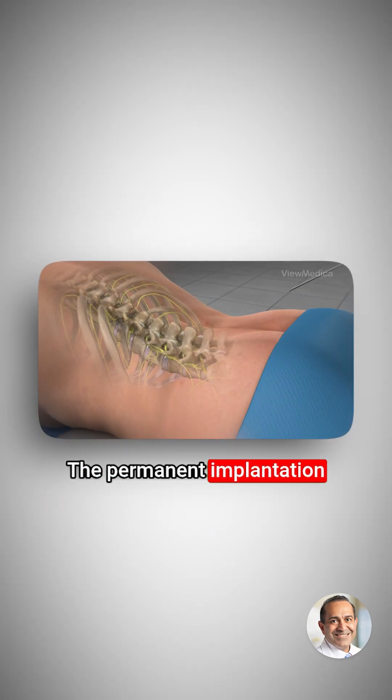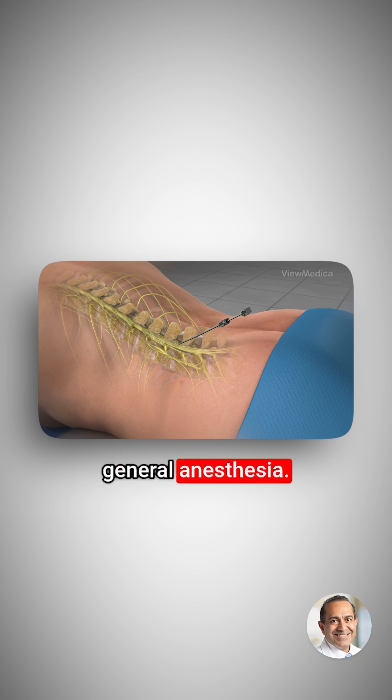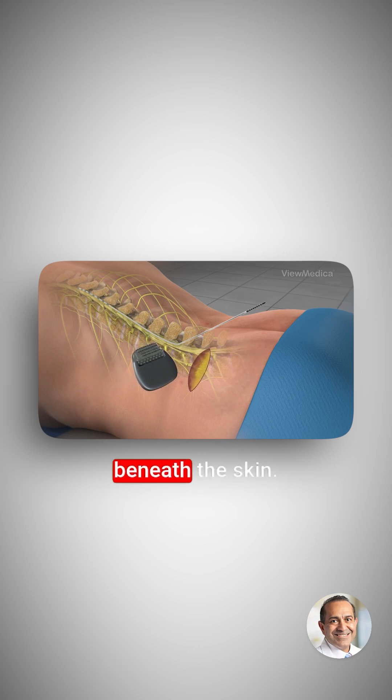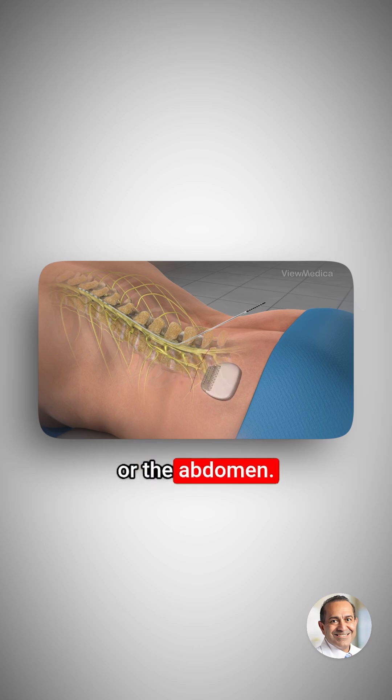The permanent implantation may be performed while the patient is under sedation or general anesthesia. First, one or more permanent leads are inserted through an epidural needle or a small incision into the predetermined location in the epidural space. Next, a small incision is created and the implantable pulse generator, IPG, battery is positioned beneath the skin. It is most often implanted in the buttocks or the abdomen.